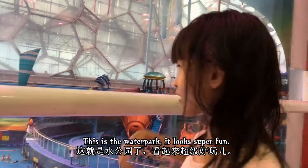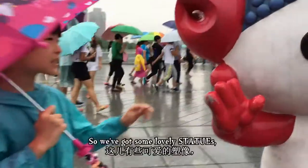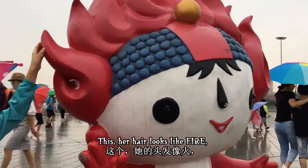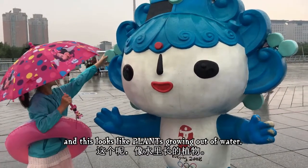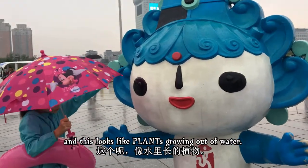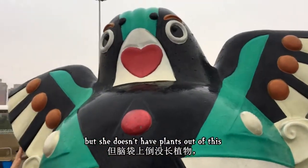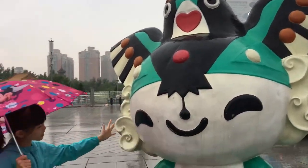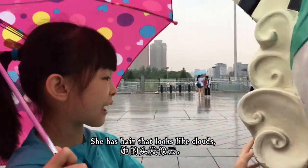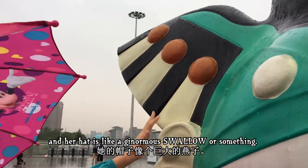This is the water park. It looks super fun, even though we already played it. So we got some lovely statues — her hair looks like fire, or is it a ball one? And her cat is like a ginormous... it looks like a ball or something.